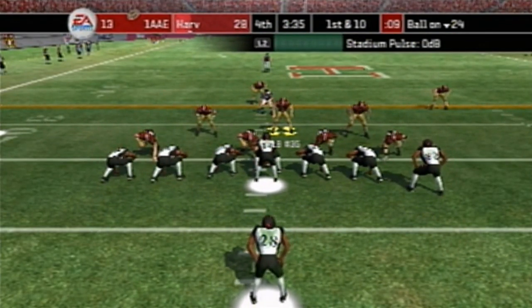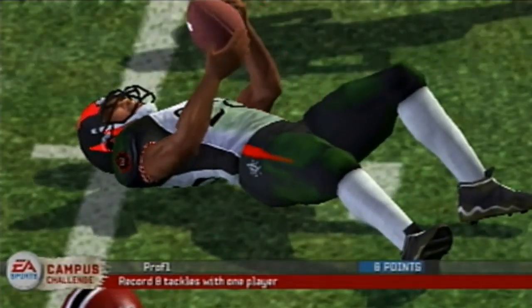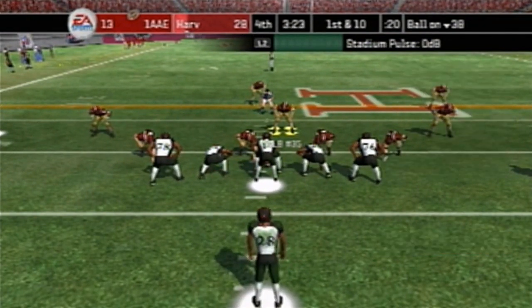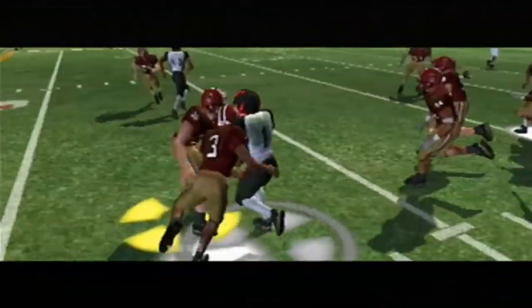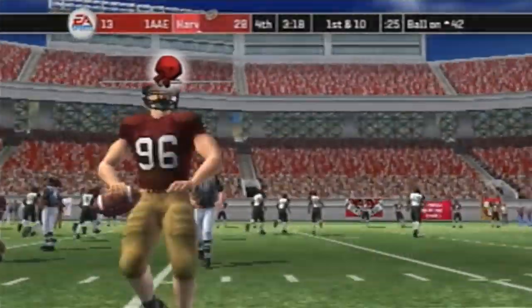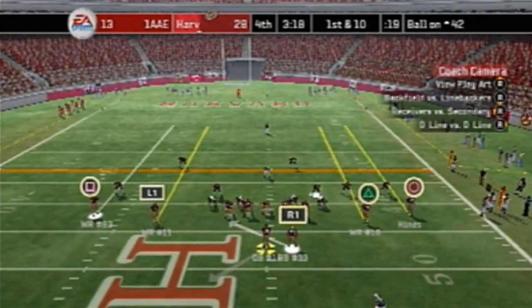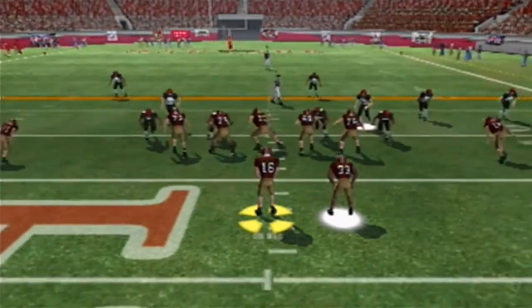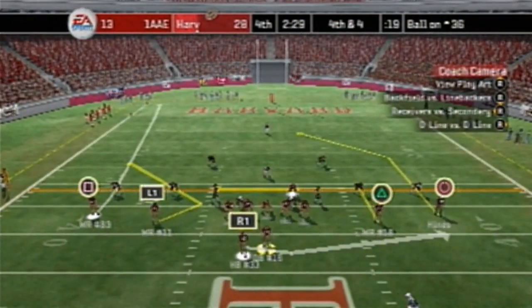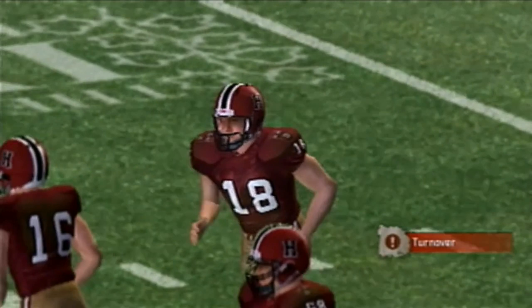Handoff to number 28 — breaks a tackle for a first down. First and 10 — defense calls an audible, number 14 back to pass, complete but loose, they recover. First and 10 on the 42. Handoff to number 33 — loses yards. After a few plays they're on fourth down — the ball is tipped, turnover on downs.